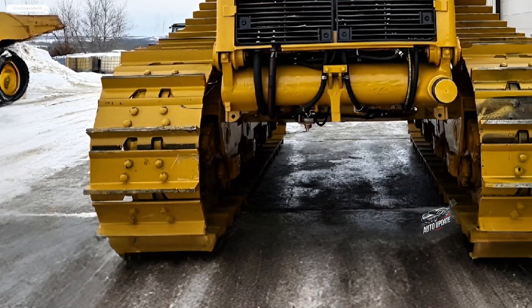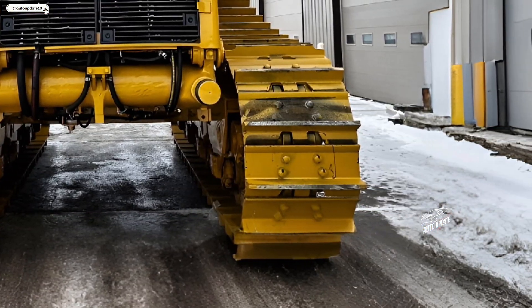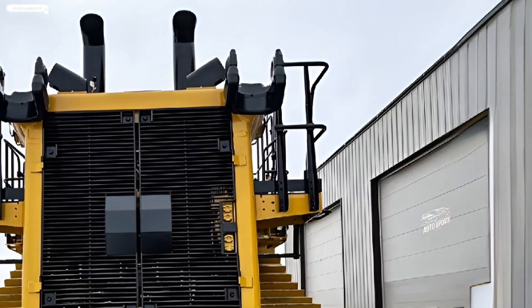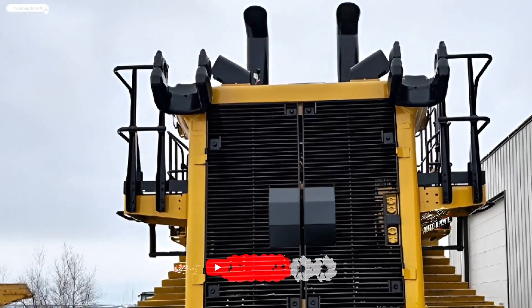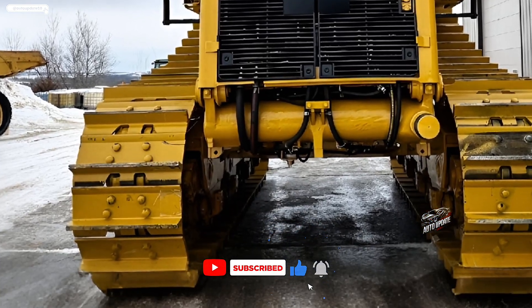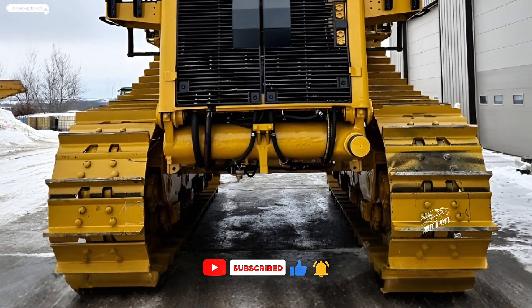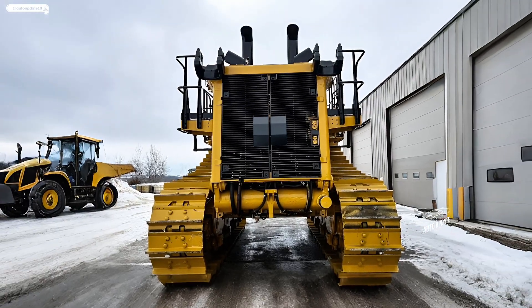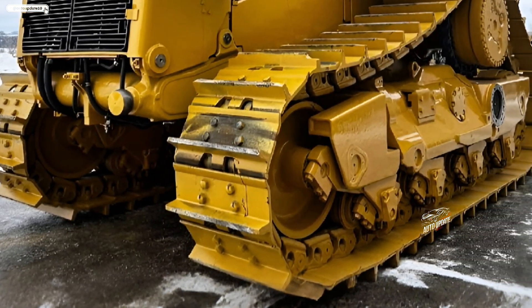The 2026 Caterpillar D11T is the latest evolution of Caterpillar's legendary bulldozer lineup, built to handle the toughest earth-moving tasks with increased efficiency, durability, and technology integration. Designed for mining, construction, and large-scale earth-moving projects, the new D11T offers improved fuel efficiency, enhanced operator comfort, and cutting-edge automation features.